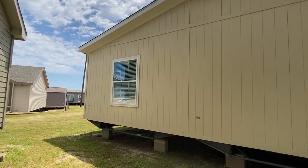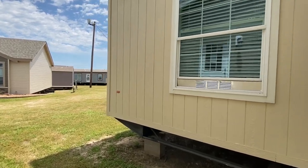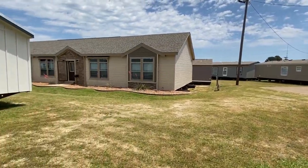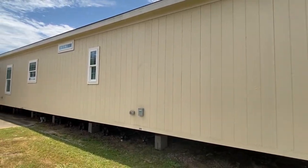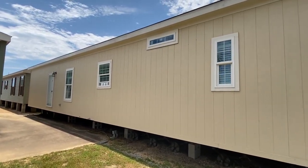We're here in Tyler, Texas at Pratt Homes. I've been shooting all types of videos for the past few days. I've shot all these homes right here, and now we're going to tour this one today. A lot of the other ones are already on the channel, and if not, you'll be seeing them pretty soon.